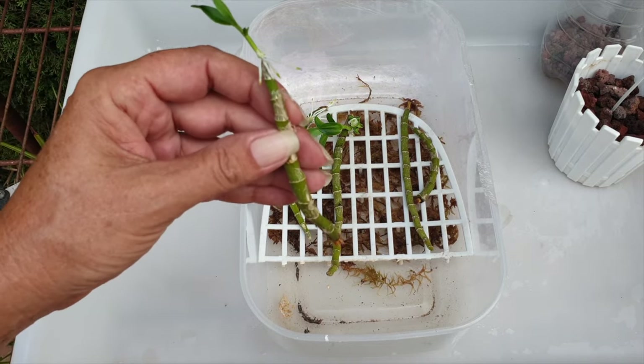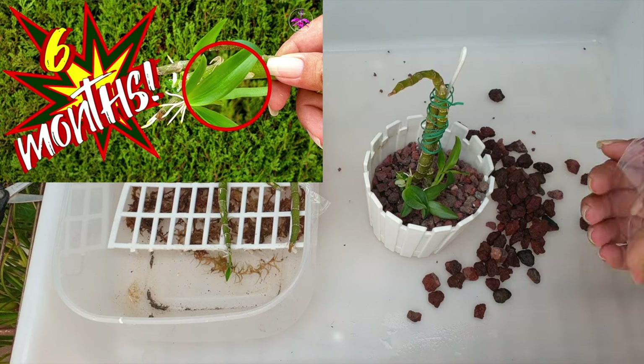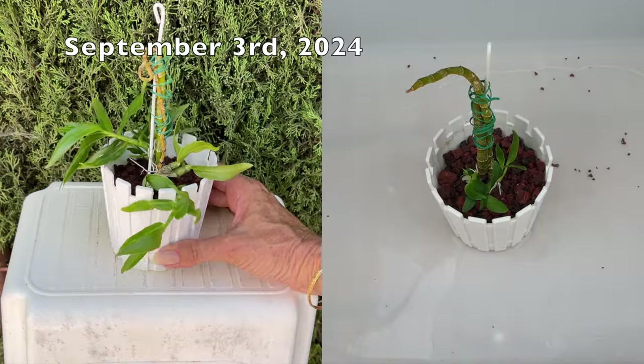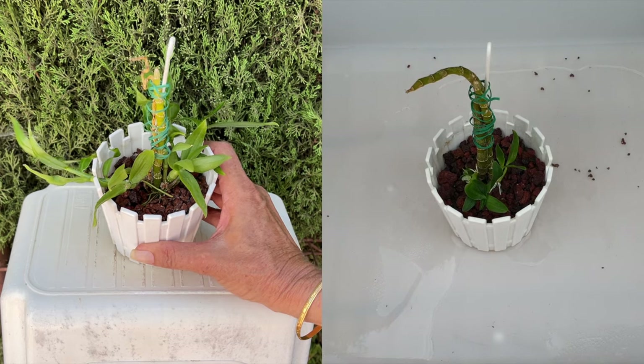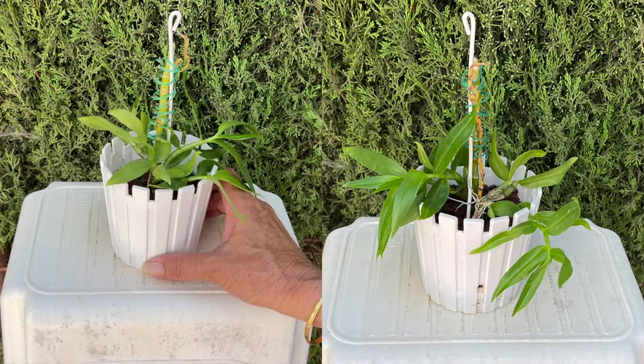In the case of my Phalaenopsis pulchra, I potted the first keiki up and it is doing great. My berry odor however declined over the past two years — it wasn't a keiki machine — and it declined to the point that I decimated her recently. I kept all the viable canes that could perhaps produce keikis, and here is the update on those canes.